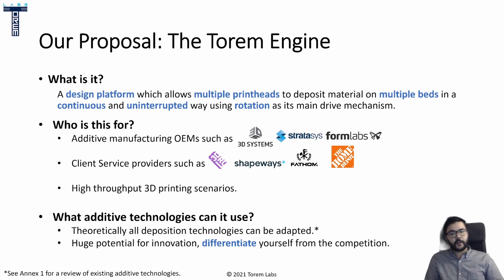So what kind of additive technology can be adapted to the Torrem Engine? Well, theoretically every type could work. There's even a nice overview made by 3D Hubs at the end of the presentation that we'll link below. It will definitely require some innovation and reinventing, but you will see that this effort is worth it for all the advantages the engine can bring. There's a huge potential for innovation here, and it's a way for OEMs to quickly differentiate themselves from their competitors, especially if they hold the same key common technologies.